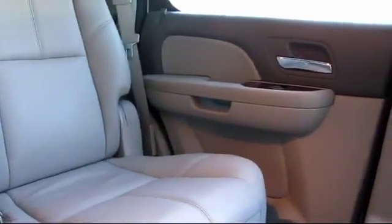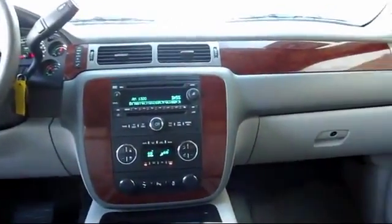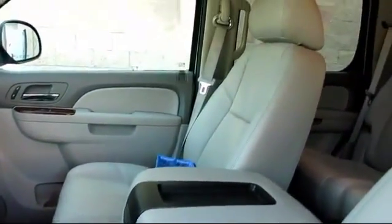Every GM certified pre-owned vehicle comes equipped with an impressive 12 month, 12,000 mile bumper-to-bumper limited warranty. Plus every certified pre-owned vehicle comes with the remainder of a transferable 5 year, 100,000 mile powertrain limited warranty.